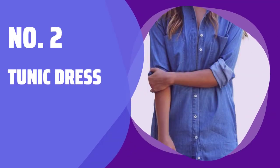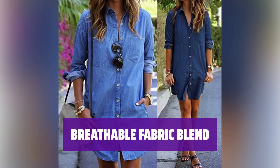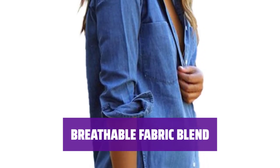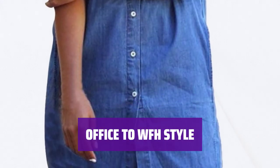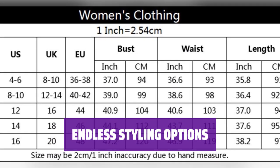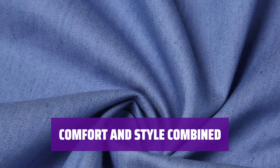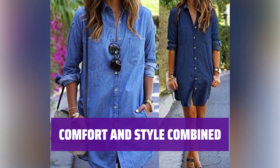Number 2: Tunic Dress. This tunic dress is a must-have for anyone seeking a versatile wardrobe essential. Its button-down style allows for easy layering and styling options. Made with a comfortable cotton-polyester blend, this tunic dress is perfect for staying cool in the summer months. Whether you're headed to the office or working from home, this tunic dress can easily transition from professional to casual. Dress it up with accessories for a polished look or keep it laid back for a cozy WFH outfit. Wear it alone as a dress or layer it with leggings or tights for a different look each time.